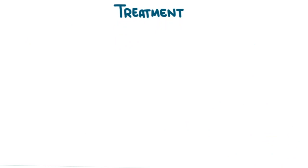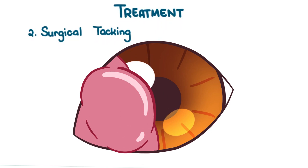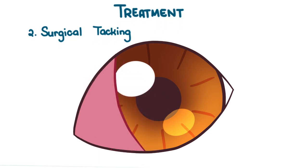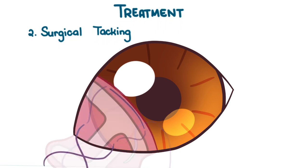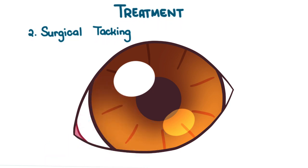Thus, a method of repositioning the third eyelid called surgical tacking was developed. In this method, the third eyelid is placed back in its original position and secured to the ventral orbital rim using non-absorbable sutures. Recurrence is also pretty unlikely and it doesn't reduce tear production. The downside is that the third eyelid can't move the way it used to, because it's anchored in place and the sutures are foreign materials present in the membrane.